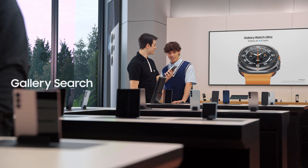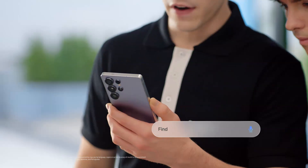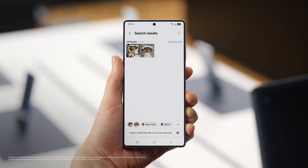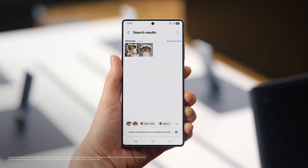I could get used to this. Here's something else you could get used to. When you need to find an old photo and share with a friend, how do you search for it? Same way everyone does — I scroll through 80,000 photos until I get the one I need. Same here, until I had this. Find a photo of a dog in a bathrobe with a cucumber eye mask. That'll make scrolling through photos a lot easier.